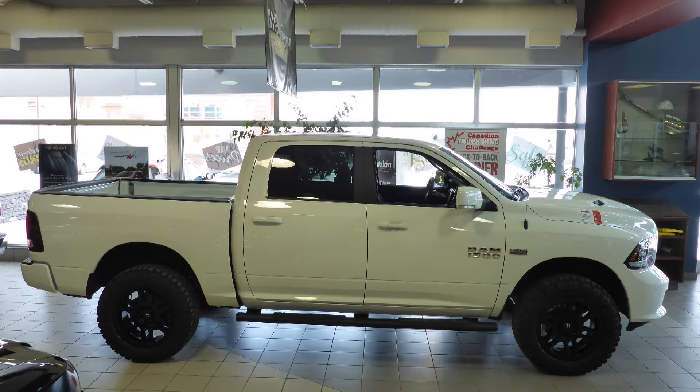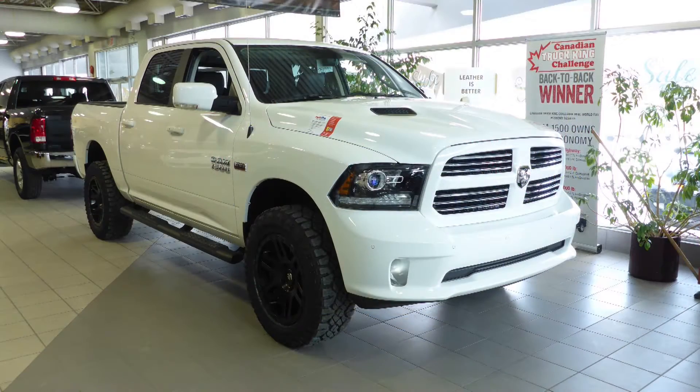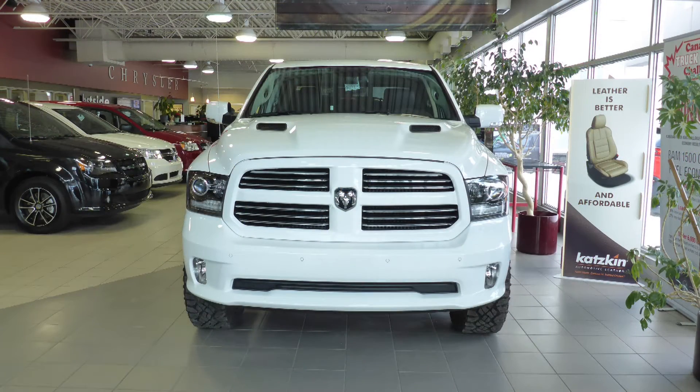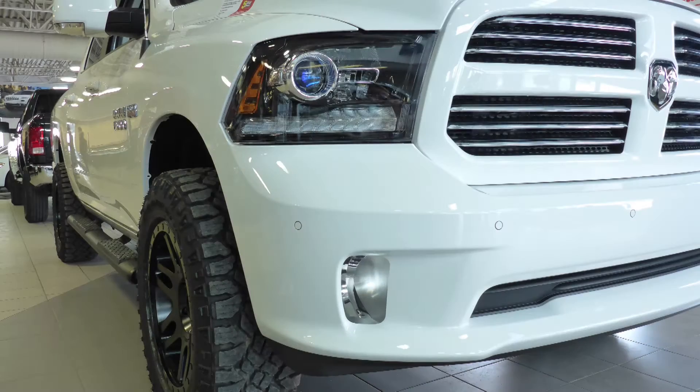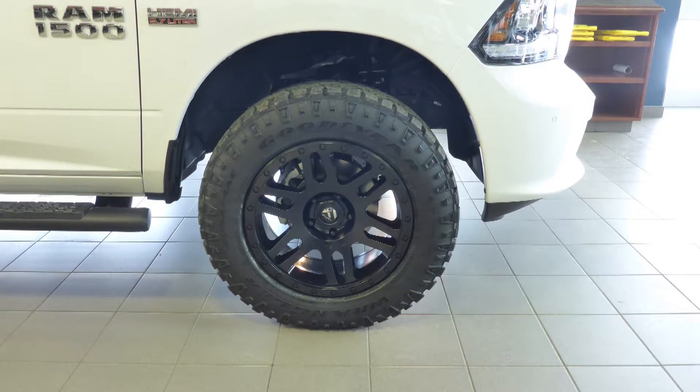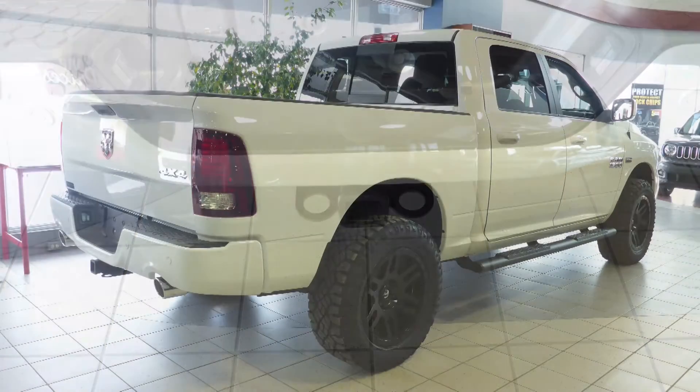Hi Melissa in Salvador. This 2017 Ram 1500 Sport Crew Cab comes equipped with a 5.7L engine and automatic transmission, halogen headlamps, fog lamps, power heated folding side mirrors, 20-inch aluminum wheels, a trailer hitch receiver, and a white exterior.